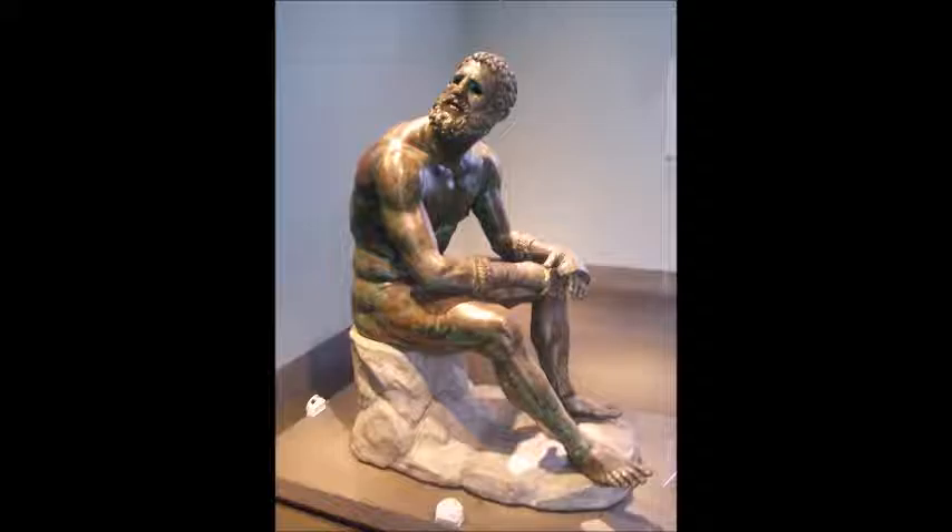This piece was made during a pretty significant time of uncertainty. The Greeks faced a lot of threat, especially from the Romans — they didn't know if they were going to be invaded — and they had also just lost a big empire with Alexander the Great. So it was a pretty major time of uncertainty.